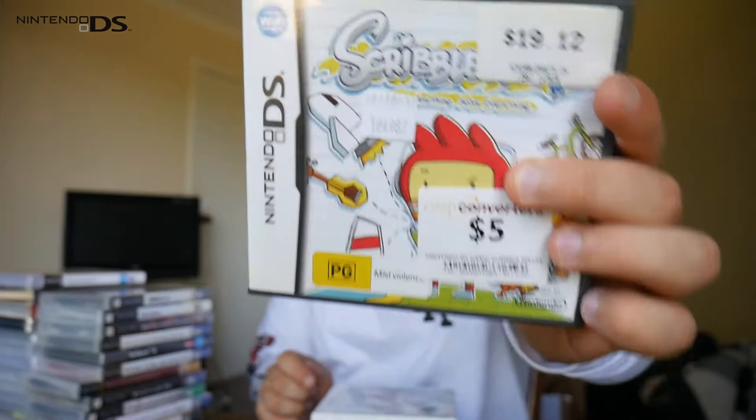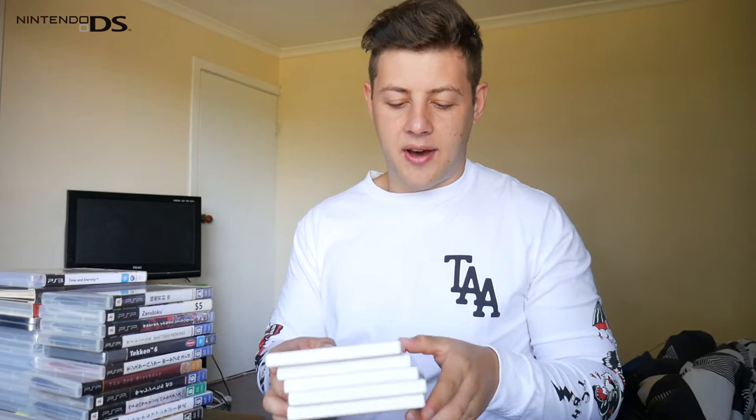I've been playing Scribblenauts Remix on the iPhone — pretty average game but it is free. I'd like to see how the console version holds up; I'm sure it'll be much better. The remaining games are Japanese imports, which is exciting. Let's start off with Kingdom Hearts 3D: Dream Drop Distance. I love the Kingdom Hearts franchise, so it's great to have a portable entry.